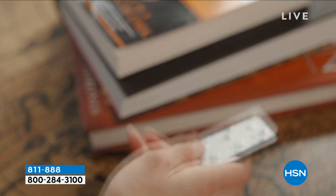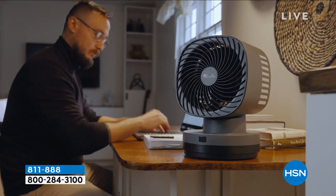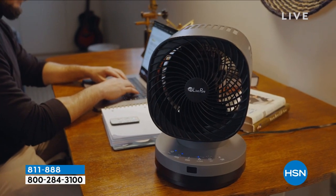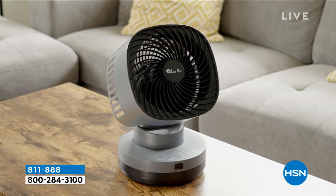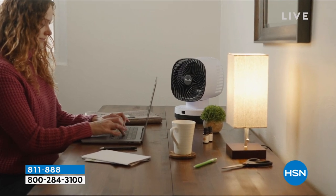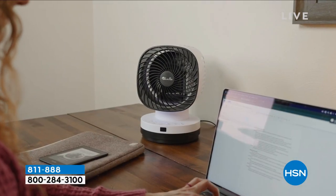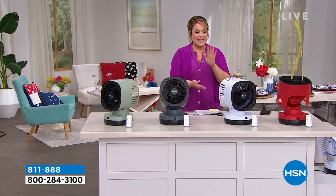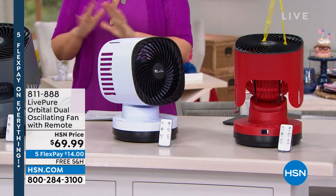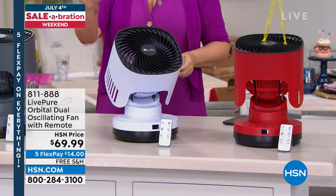We're moving on to our first item of the show. It is hot out there — we're at the beginning of summer and it is brutally hot. This is a new innovation when it comes to a beautiful, comforting fan. This is called orbital coverage — it is a full coverage oscillation that goes up and down, north-south, and east-west, basically covering the full room. It's already five-star rated and we've got a great deal. Five flex pay goes away at midnight — free shipping and handling.